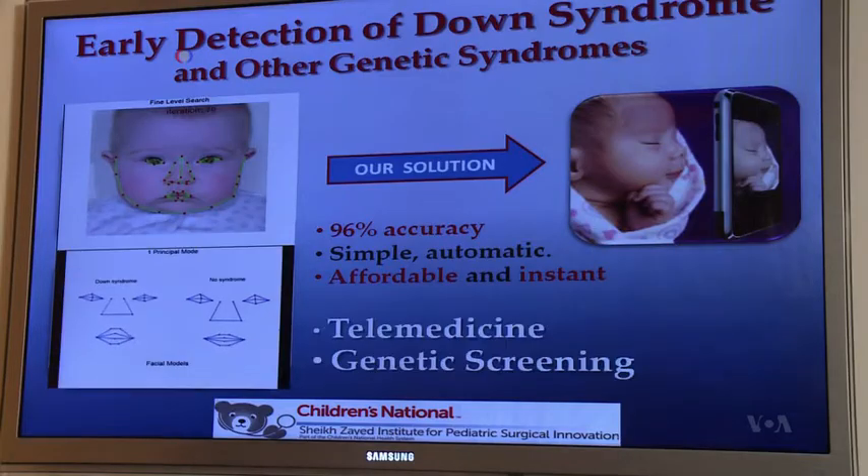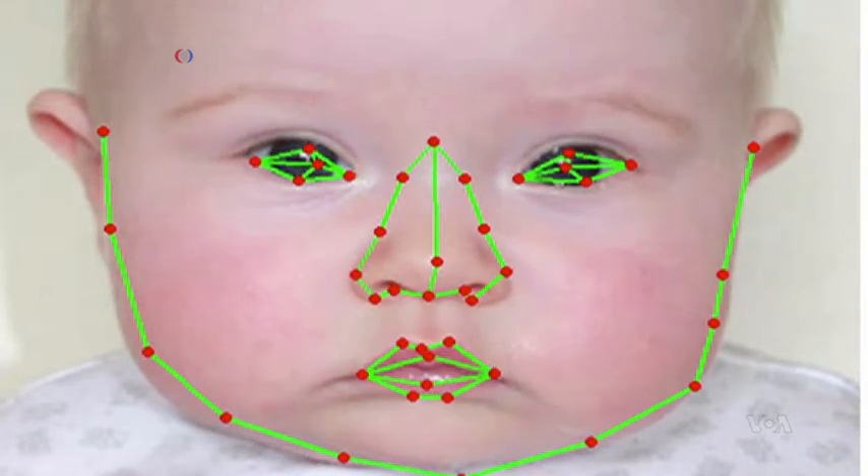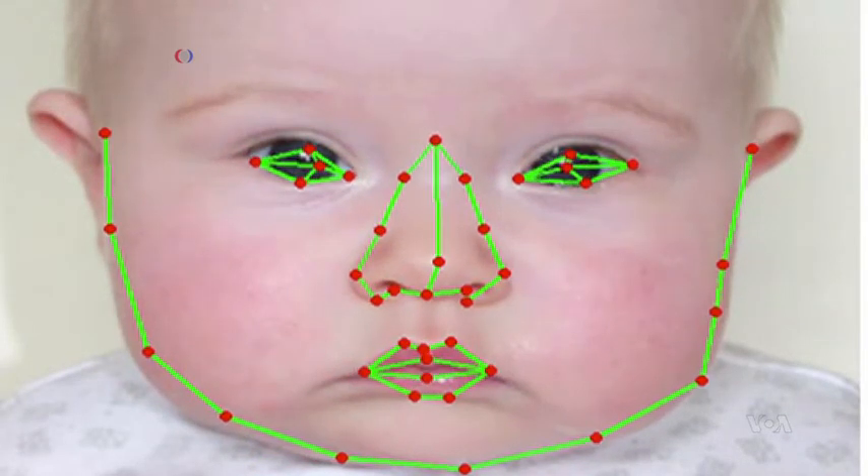In obvious cases, we can just tell by looking at a newborn, but in subtle cases, this is very difficult, even for the geneticists or experienced dysmorphologists. But researchers at the Institute have now developed a computer program that detects Down syndrome immediately after birth.